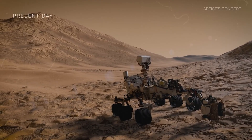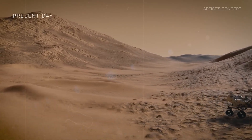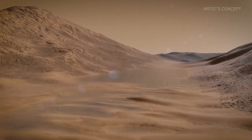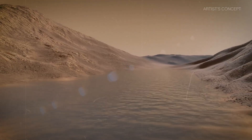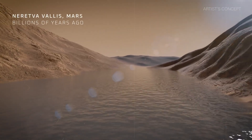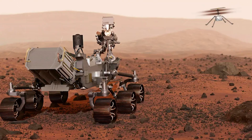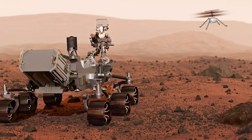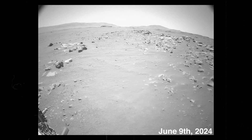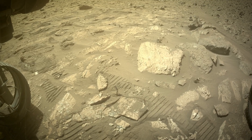Our story begins in the Jezero crater. NASA chose to send Perseverance here because it looks like it would have been friendly to life in the past. The crater was once a vast lake, with rivers flowing with water and all the right materials to support life. But today, Mars is dry and arid, so Percy is searching for fossils of ancient life. On June 9th last year, they drove into an inlet channel and a slab of hardened rock stood out to the team.